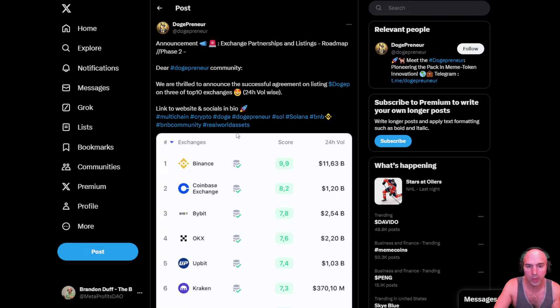High volume allows tokens to go 10X, 100X, even 1000X. Being on three of the top 10 exchanges for volume is pretty bullish to me, and we're in the biggest bull market ever. So there's that.